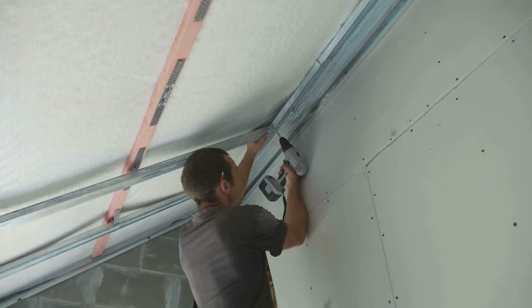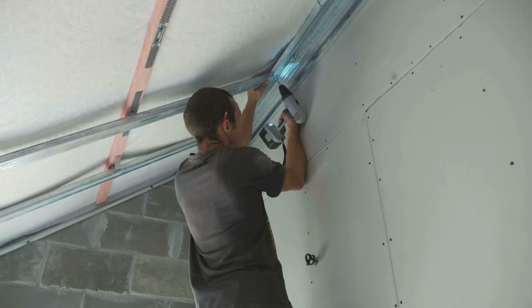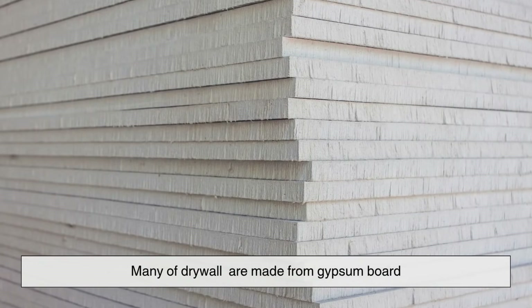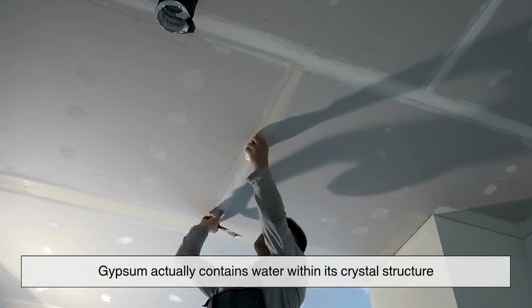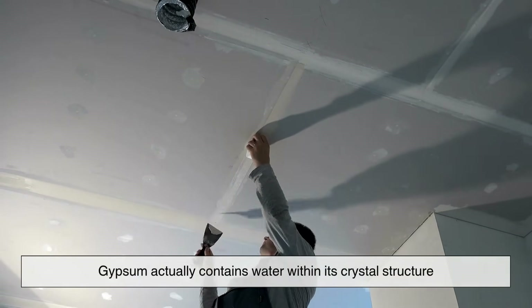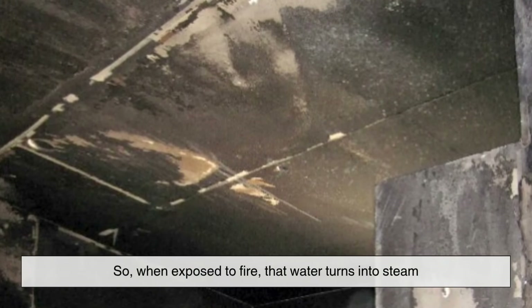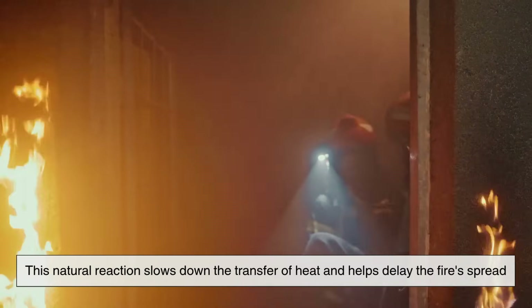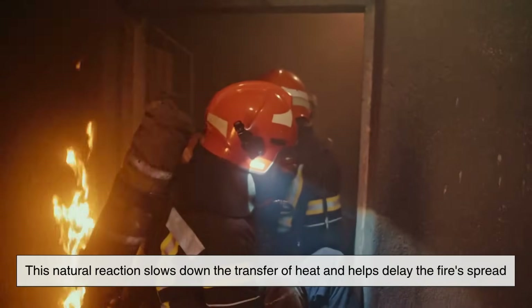Now think about drywall — those plain walls we see in almost every home and office. Many of them are made from gypsum board. What's fascinating about gypsum is that it actually contains water within its crystal structure. So when exposed to fire, that water turns into steam. This natural reaction slows down the transfer of heat and helps delay the fire's spread.